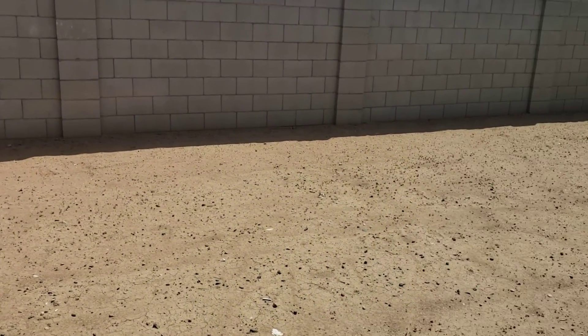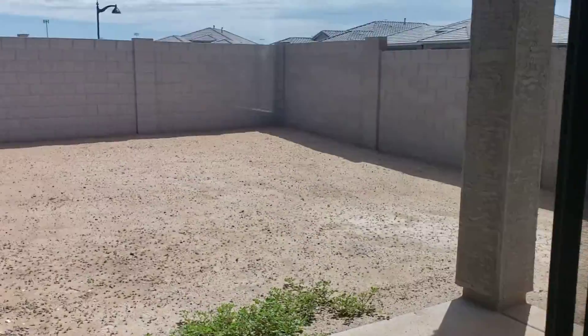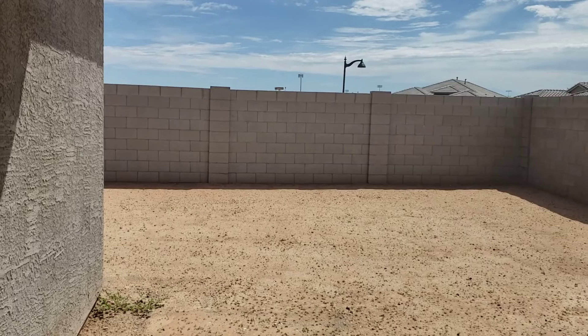The only difference between this and the D.R. Horton is the backyard is not done, but it does have all the appliances and it's quite a bit bigger. So this is it — covered patio. You saw that it's on a corner lot, and this home is ready.